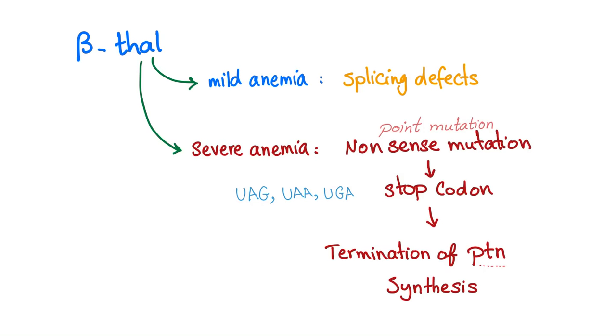Beta-thalassemia can be mild or severe. Mild anemia is usually due to a splicing defect — go back to your microbiology and review this topic. Severe anemia is due to a specific type of point mutation called a nonsense mutation, where a stop codon is introduced earlier than usual. This leads to termination of protein synthesis — in this case, the protein is beta-globin.